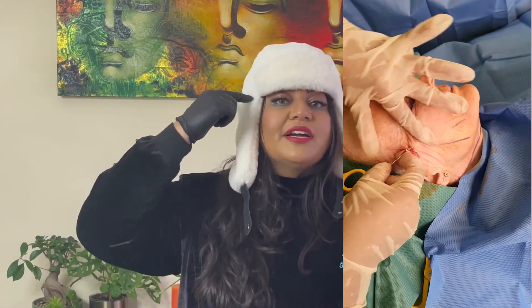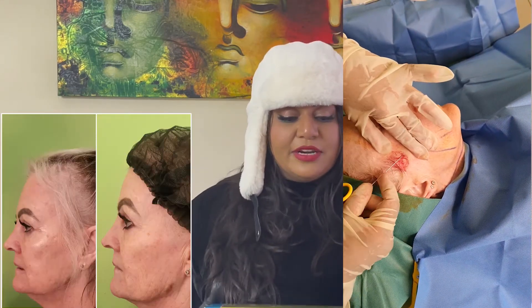PDO threads last up to 12 months depending on how thick the thread is. These Mint Threads are barbed — they have cogs — and they lift the cheek or lift the jowl, so these are for lifting.